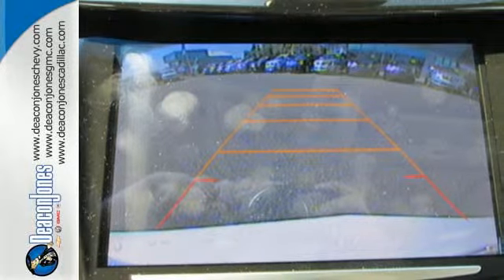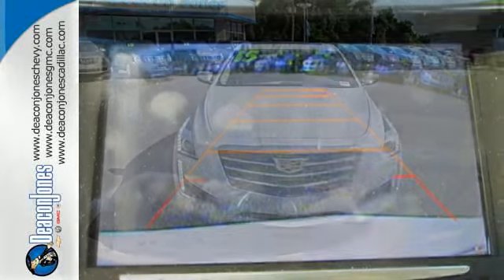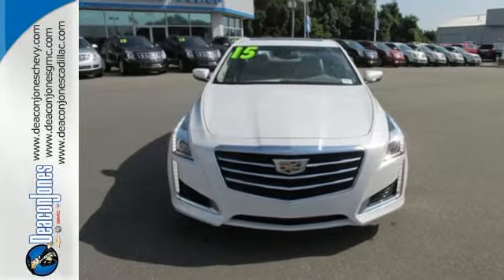Inside and out, this CTS is the Cadillac of experiences. Drive it today.